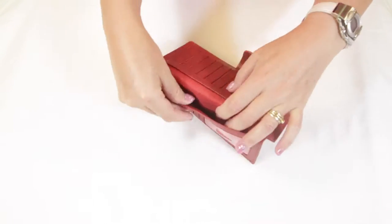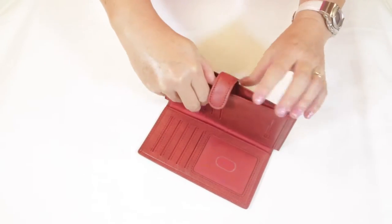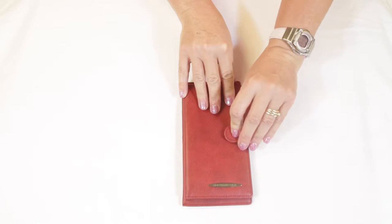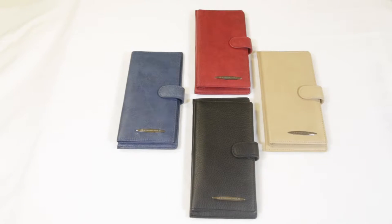Inside you'll find 11 slots including the shielded ID window. This wallet also has three large full-length pockets. The ladies slim checkbook wallet by Identity Stronghold is available in a variety of colors.